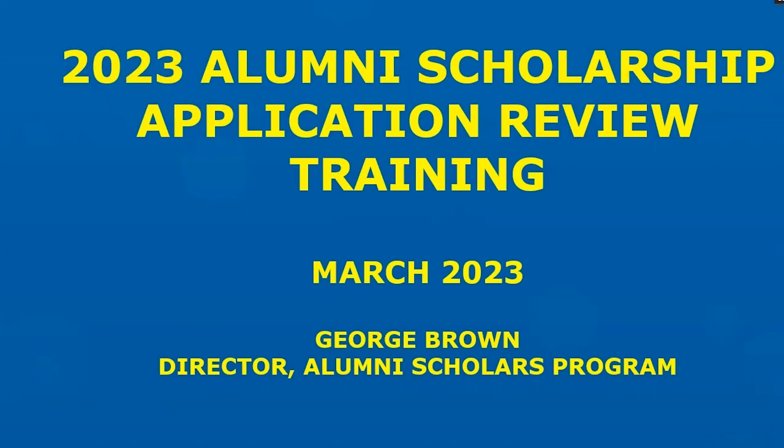Hello, my name is George Brown and I want to welcome you to the 2023 Alumni Scholarship Application Review Training. I'm the Director of the Alumni Scholars Program and I have the pleasure of spending a few minutes with you today talking about our process this year. I know some of you have watched training videos for multiple years and I thank you for bearing with us. It's something we have to do to make sure we level set and give everyone the same basic knowledge when starting this review process.